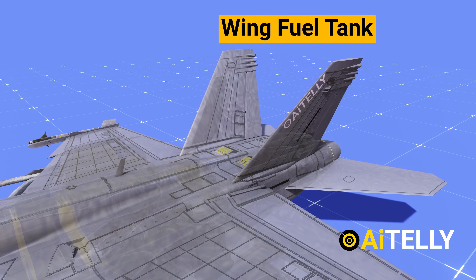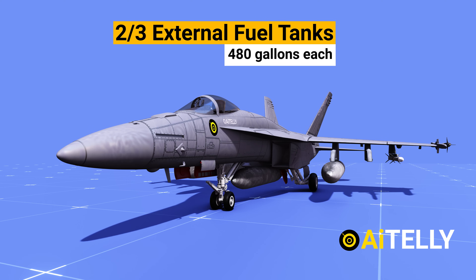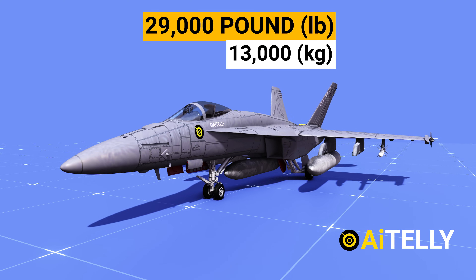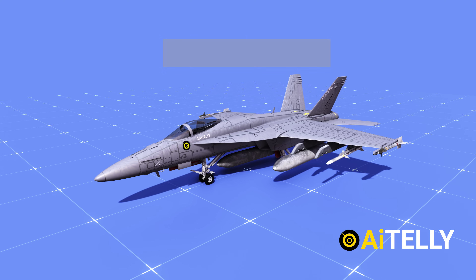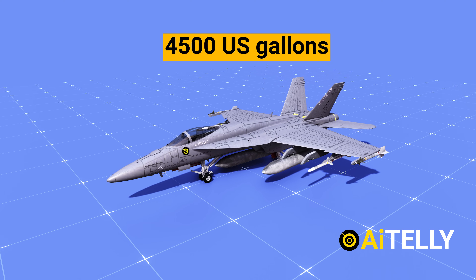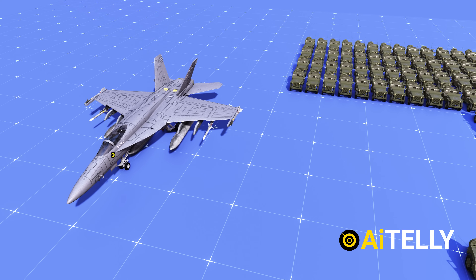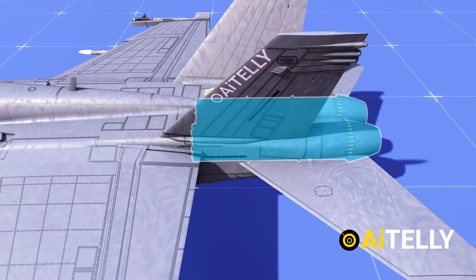To increase its range, the F/A-18 Super Hornet can carry two to three additional external fuel tanks of 480 gallons or 1,800 liters each. Altogether, it can carry a massive 29,000 pounds or 13,000 kg of fuel — approximately 4,500 US gallons — enough to fill up to 264 Jeep gas tanks. All of this fuel feeds these two powerful engines.